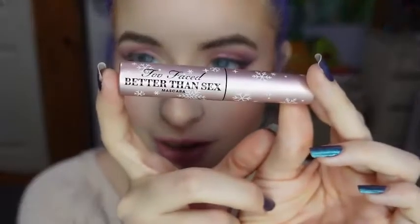For mascara, I'll be using the Too Faced Better Than Sex Mascara.